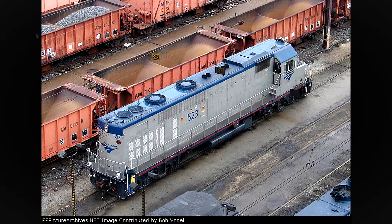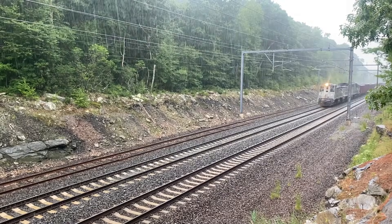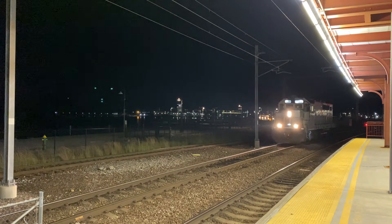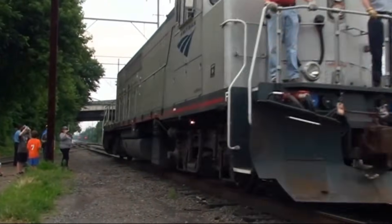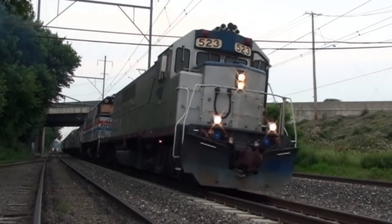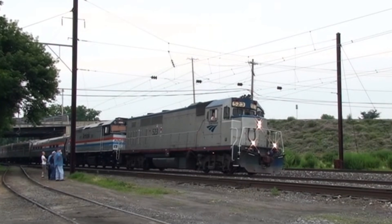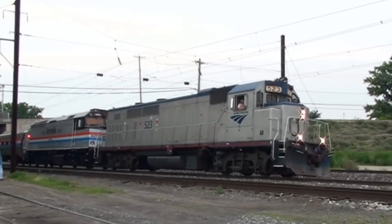These new units would begin service primarily on northeastern work trains and switching jobs in late 2004 and throughout 2005. They also acted as backup power in case power was unavailable or failed on a nearby train. After over 50 years of being on the rails, it's safe to say that Amtrak's Canadian jeeps will continue to leave their mark in the history book of Amtrak, the National Railroad Passenger Corporation.